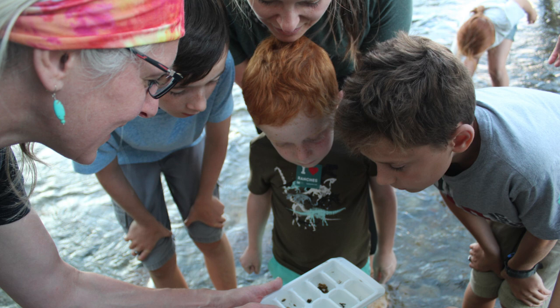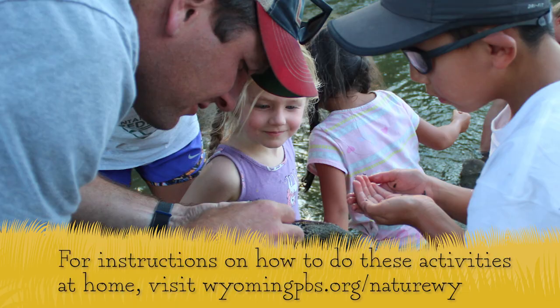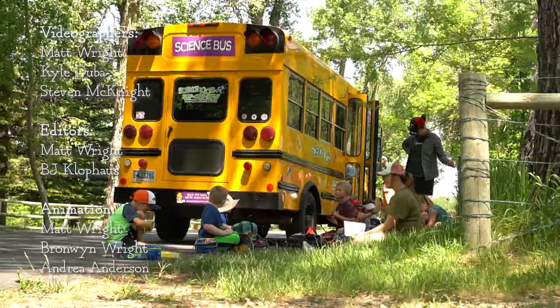See anything wiggling? For instructions on how to do these activities at home, visit wyomingpbs.org/naturewhy. From Science Kids and us at Wyoming PBS, we invite you outside to safely explore a cool Wyoming stream near you and discover your own aquatic macroinvertebrates. Thanks for watching.